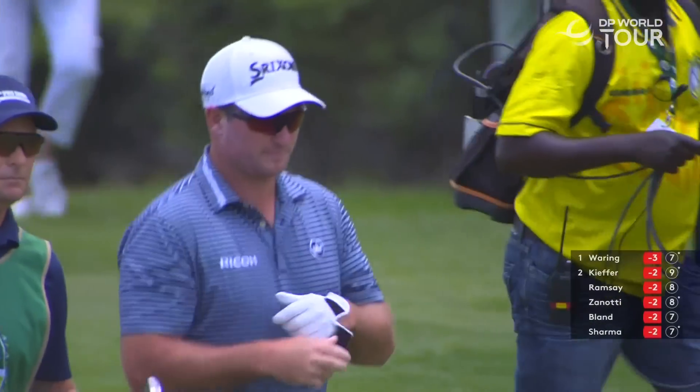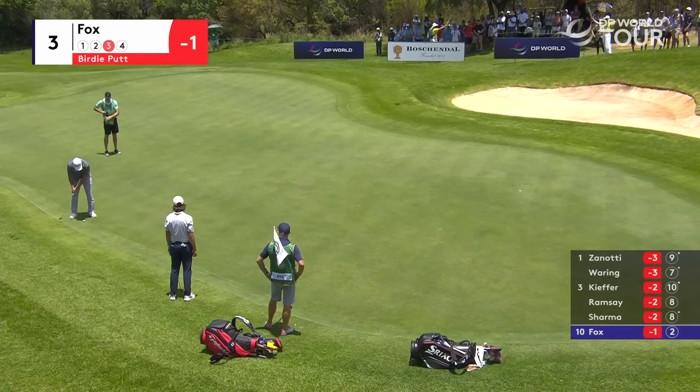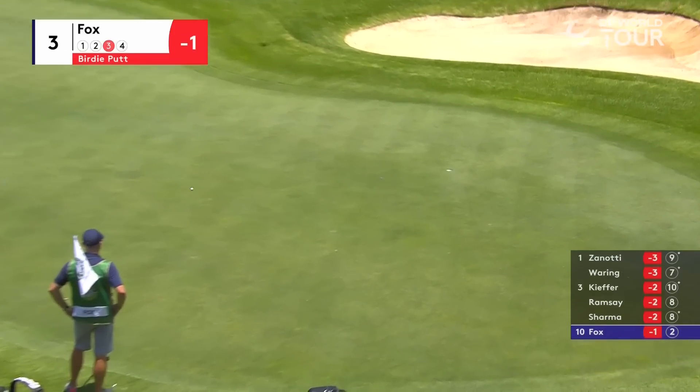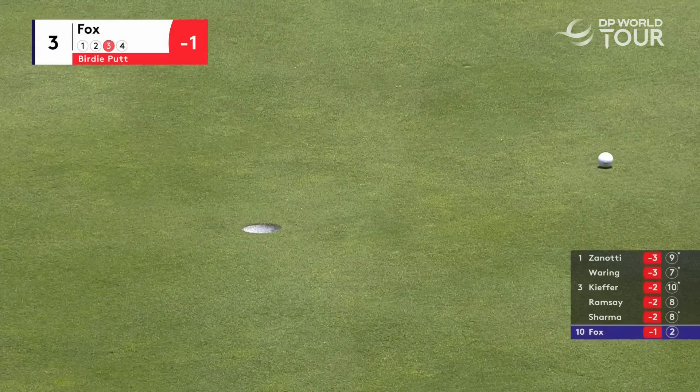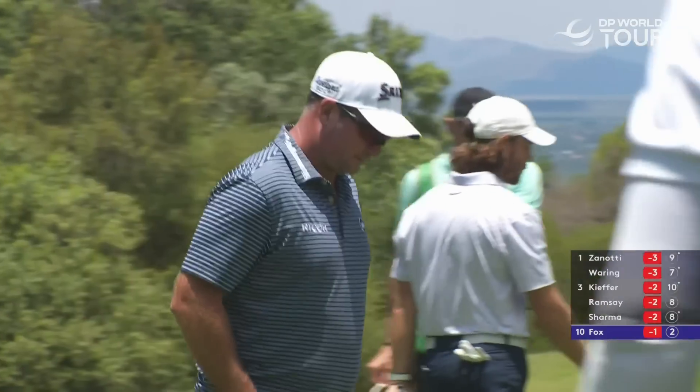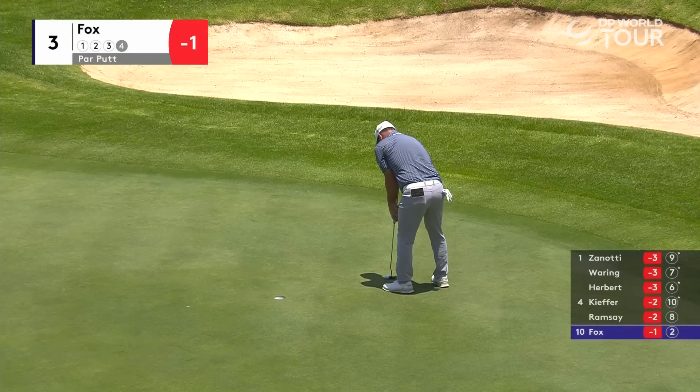You're going to make five, really. Sensible shot there for Fox. You know that it is a bit left to right. It looks like you're putting straight up the slope, but it tends to slide at the death. He certainly wasn't shy on pace. Now that's a tricky little one. That's a nasty one back. Ryan Fox, this tricky little putt for a par.